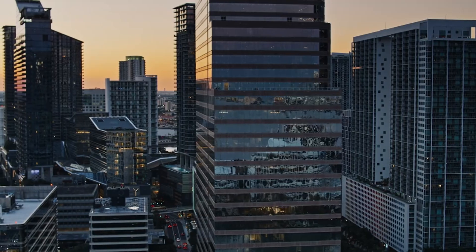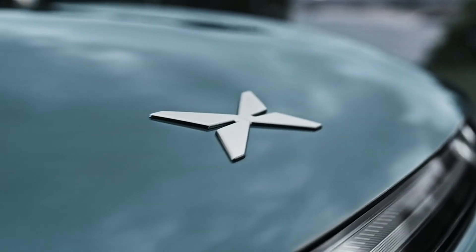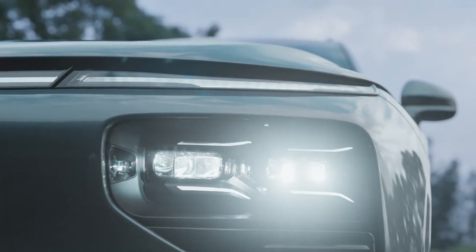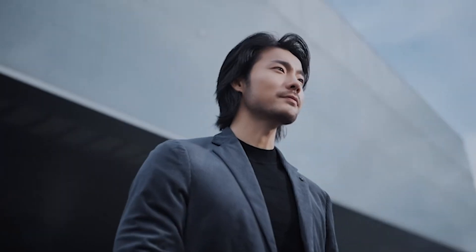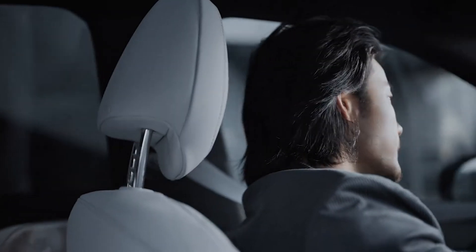That Xpilot system pops up a lot. The European launch is already underway. First Look Review mentions it's available in three variants, starting at EUR 57,600. It'll be fascinating to see how it stacks up against those European brands.